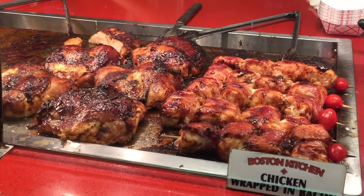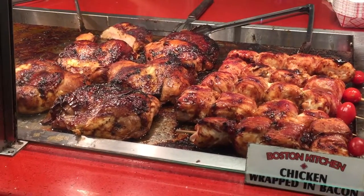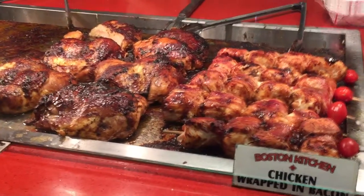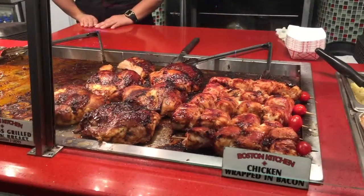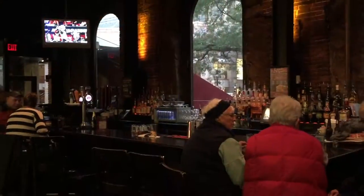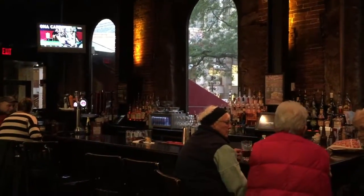You've got chicken — Boston style chicken wrapped up in a bacon slice. Keeps you all in tune. Nice bit of bacon and chicken. Proper Bostonian pop. Beautiful.